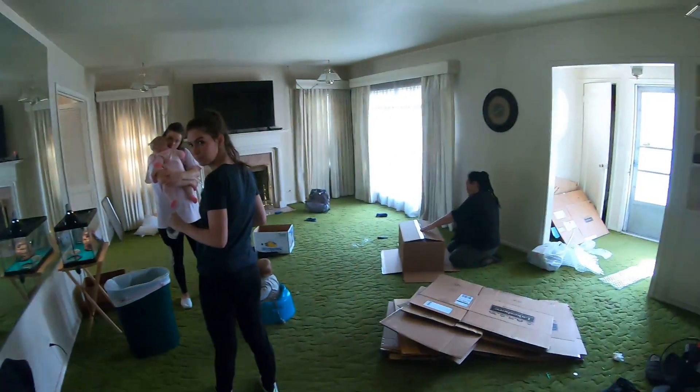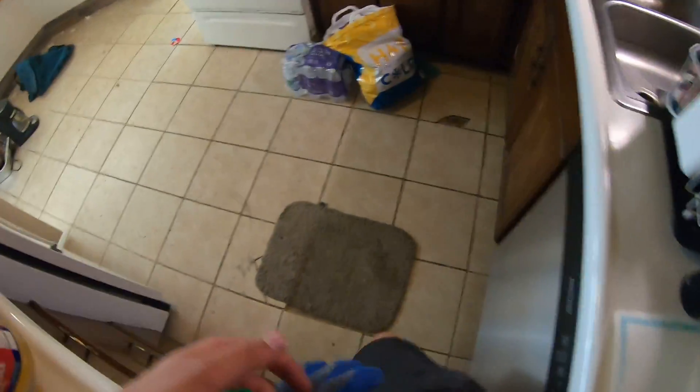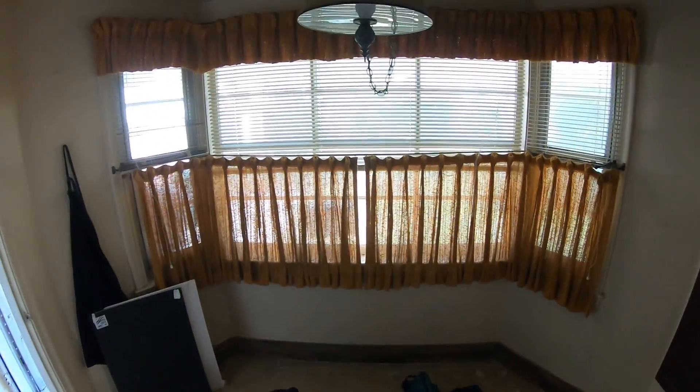And then we go back into here. He's downstairs working. Nice. Do not ease this door — it's a little broken. Floor. Windows.